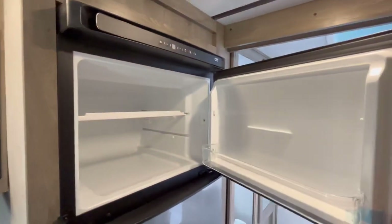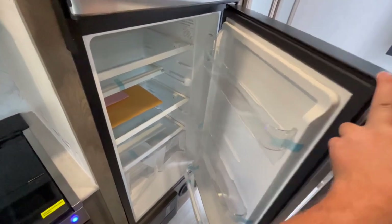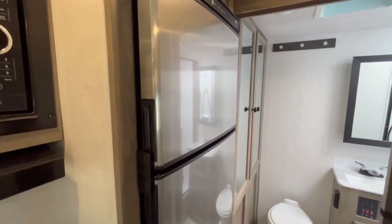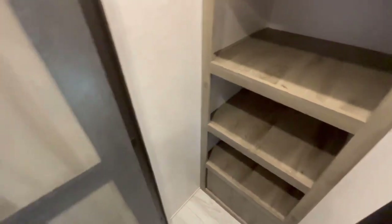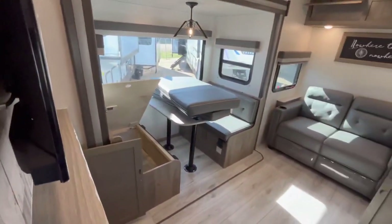Right here you've got your 10.7 cubic foot 12 volt compressor driven refrigerator. The nice thing about this is it will work off of the solar panel — or panels if you upgrade — and will work all the time while you're going down the road, since many states are starting to restrict running gas or electric refrigerators on propane while traveling. Over here you've got a massive pantry with a motion sensor light, great storage space, and you could easily put a trash can on the floor down here. They also put a locking doorknob on it, which is a little quirky but that's what they do.